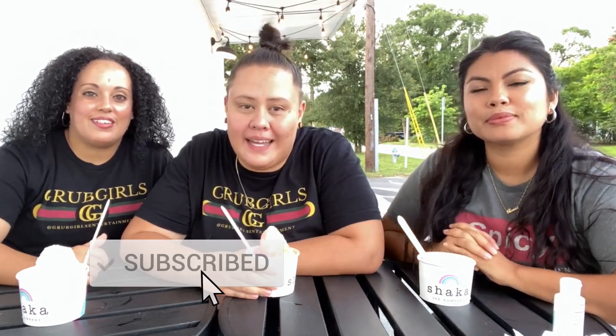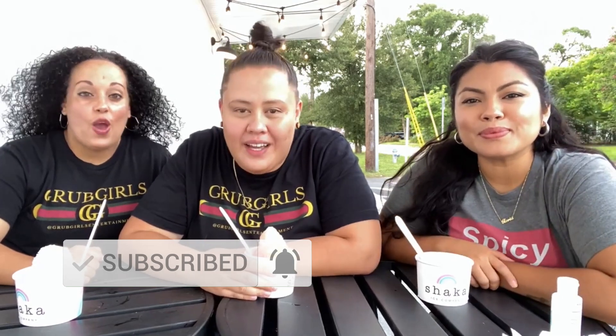What's up, Gigi Fam? Grub Girls are back. Thanks for tuning back in. If it's your first time here, welcome to the family. Make sure you hit that subscribe button, drop us a like, and hit that notification bell so you guys know every time we drop a new video.